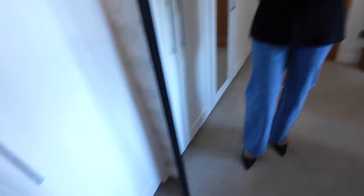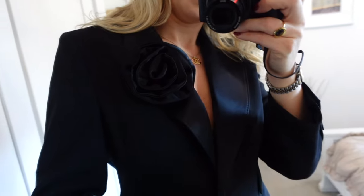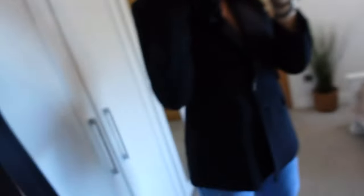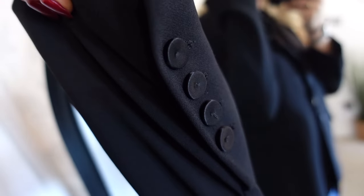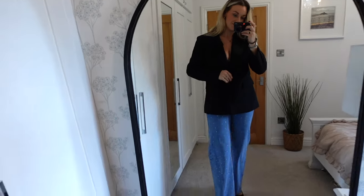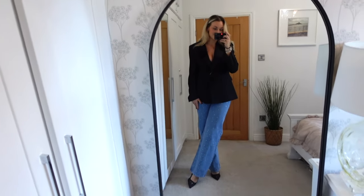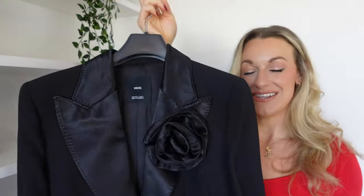Probably the nicest blazer I've ever seen in my life. I'll have to leave all the links and prices down below because I don't have the prices on the labels. The structure is amazing and I'm thinking the fit's going to be perfect. I'm pretty sure I picked up something matching a little later on in the video to go with this — so let's wait and see. If this is a yes from you, hit a thumbs up.